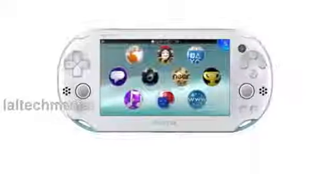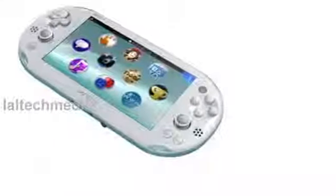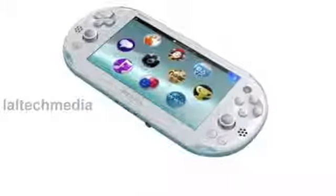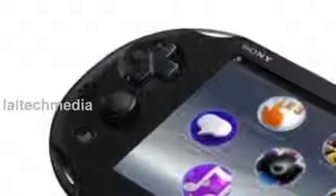Interestingly, the screen tech has been changed to LCD from OLED, but we'll have to see it in the flesh before we jump to any conclusions on performance. To augment the new Vita's built-in storage, Sony has cut the prices of its own memory cards too.